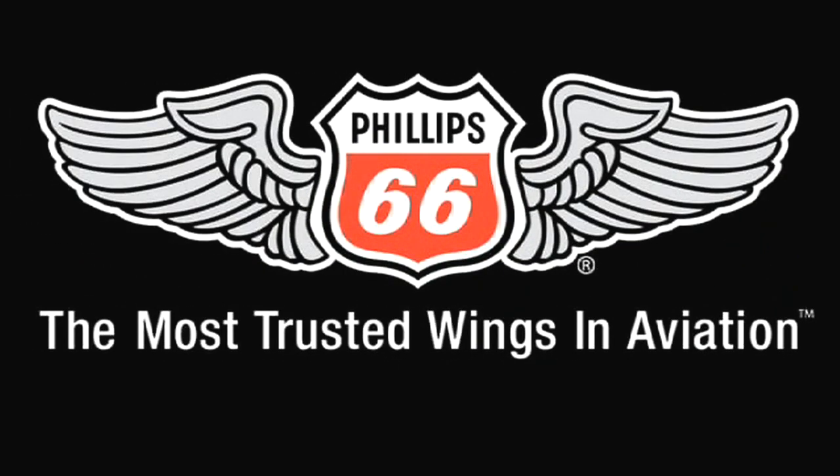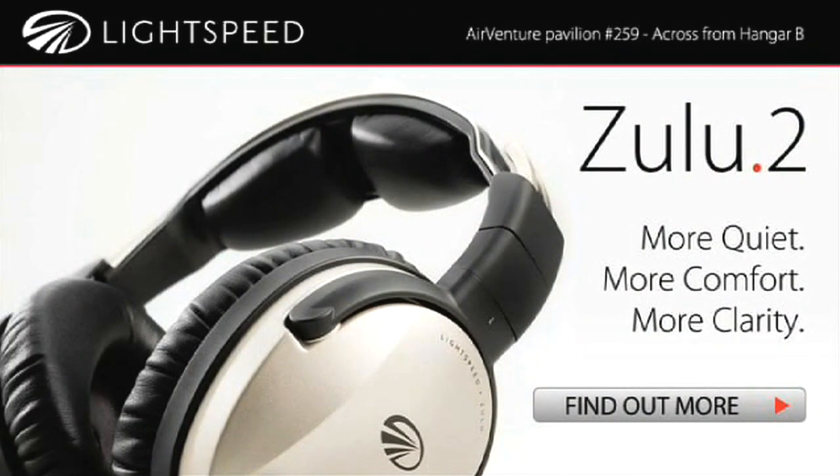Brought to you by Phillips 66, the most trusted wings in aviation. And by Lightspeed, Zulu II once again sets the standard.